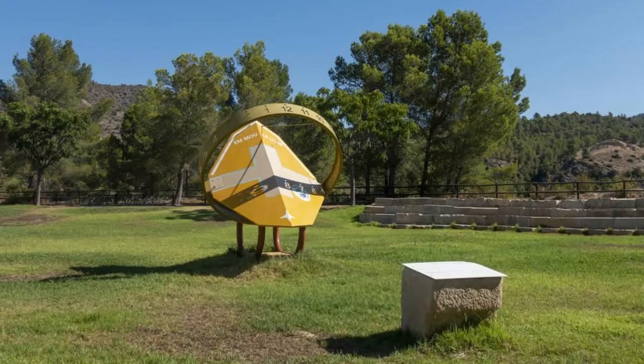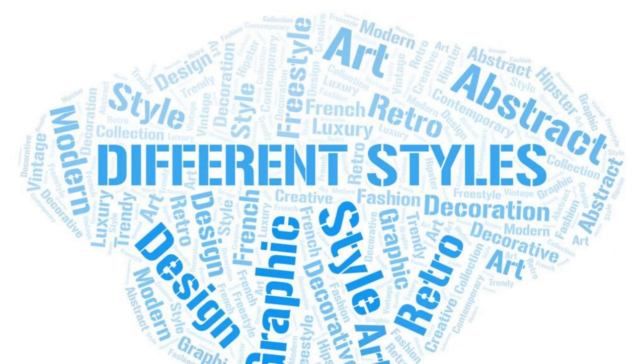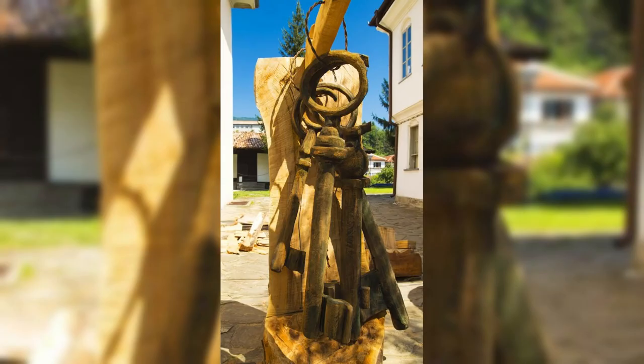Leungo Sculpture Symposium. Immerse yourself in the world of contemporary art at the Leungo Sculpture Symposium, an open-air gallery located near Ouagadougou. Explore its vast landscape dotted with large-scale sculptures and installations created by artists from Burkina Faso and around the world. Marvel at the diversity of styles, themes, and materials used to express the artists' visions and perspectives. Take a guided tour of the symposium and learn about the creative process behind each artwork. The Leungo Sculpture Symposium is a celebration of artistic expression and cultural exchange.